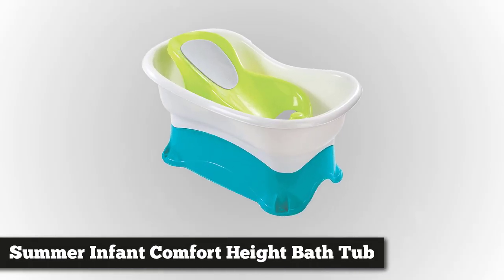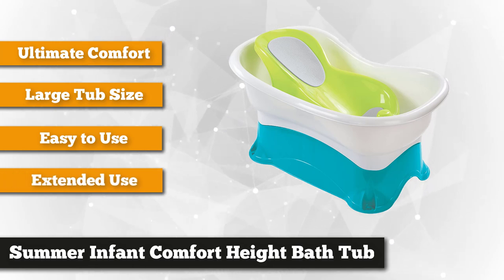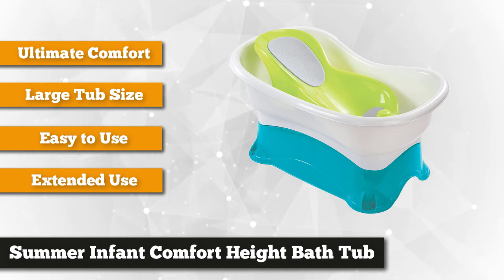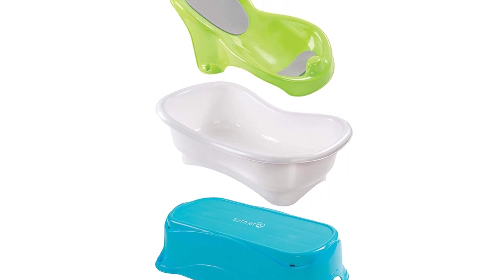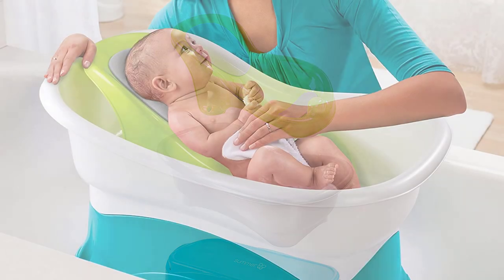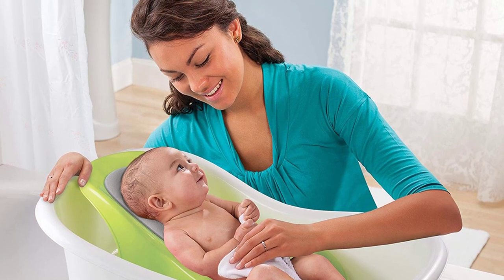Mommies and daddies will surely love the Summer Infant Comfort Height Bathtub, which got the third spot in our top five best baby tubs. What makes it worth buying is its raised bath center, which makes baby bathing easy. An extra sturdy platform safely raises this tub, making it comfortable and easier to reach the baby — meaning no more back pain for daddy and mommy during bath time. It can be converted to a stand-alone kneeler or step stool later on. Its dimension is 16 inches height by 28.5 inches width by 17 inches depth.